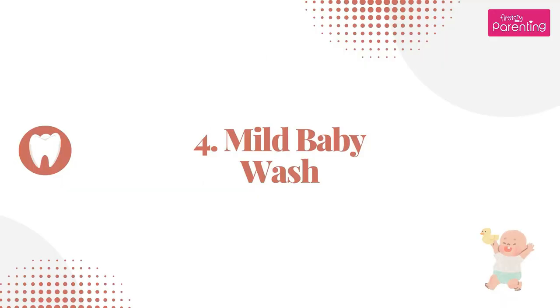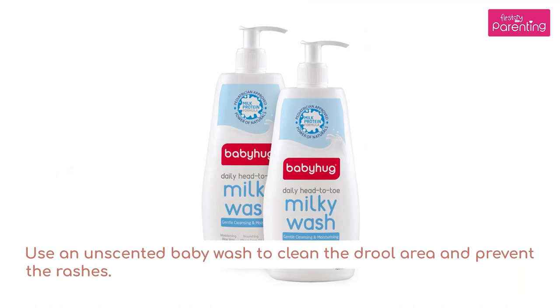8. Mild baby wash — use an unscented baby wash to clean the drool area and prevent the rashes.